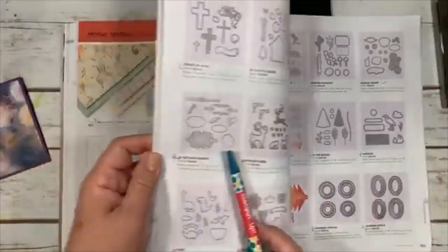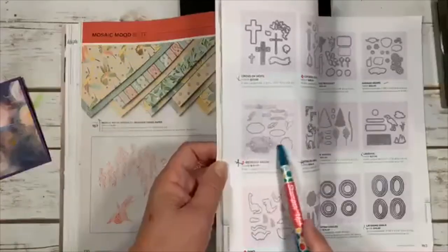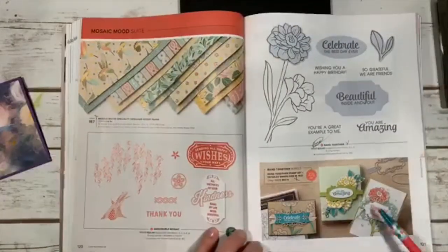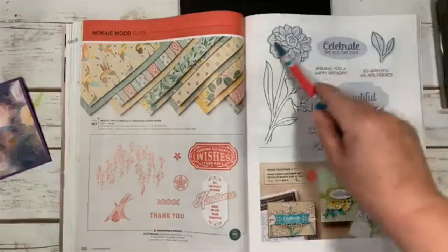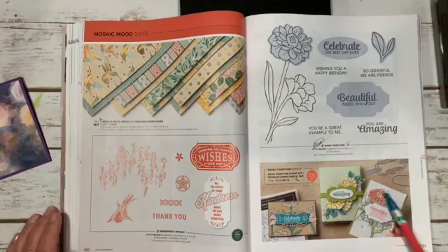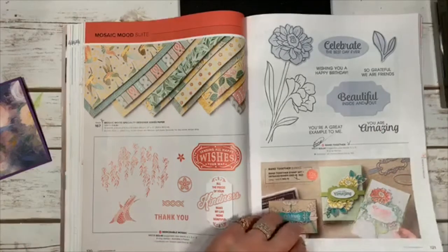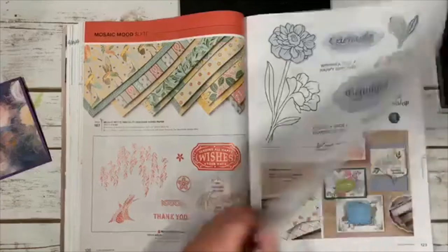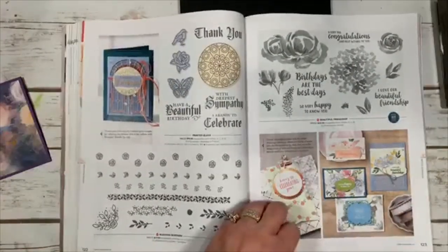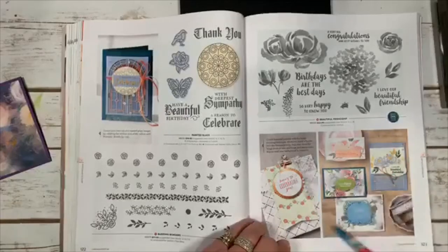Band Together — I just ordered the dies, called Detailed Bands, on page 192. They make bands around your cards or bags, and there are also coordinating flowers, leaves, and sayings that cut out with the dies. A nice bundle. Budding Borders is new, Beautiful Friendship is new, Friend Like You is another one.